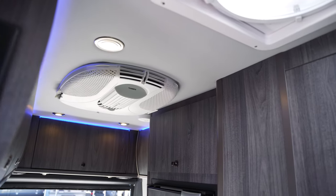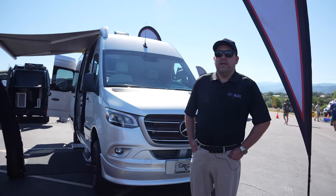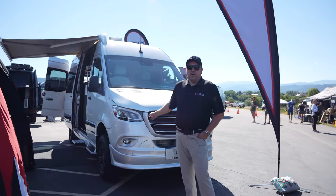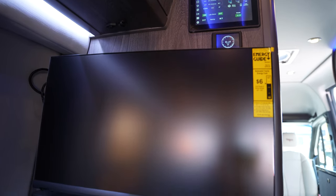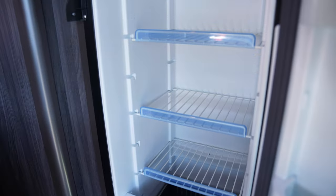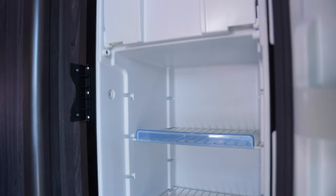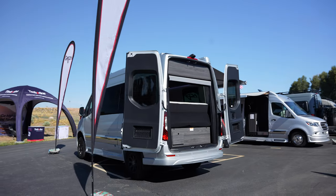This unit is 1,280 amp hours, 16,128 watt hours, and this will run our entire house for up to 12 hours on batteries alone. With that you have a 280-amp auxiliary alternator that begins recharging those house batteries from idle, and to complement that we also have standard solar power on every single model that we build.